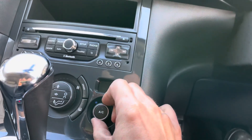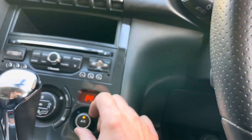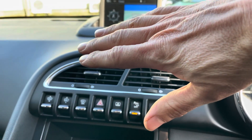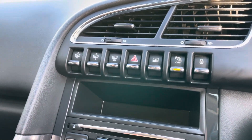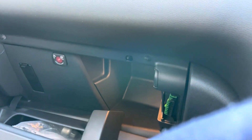It's got air conditioning — let's just test that while we're here. And that is already blowing cold, so it's absolutely fine.